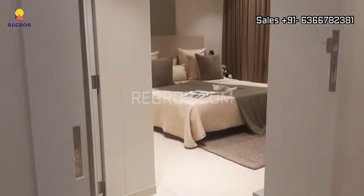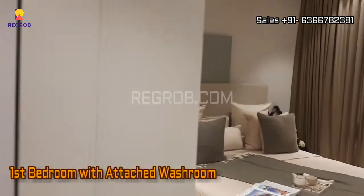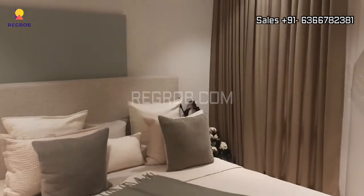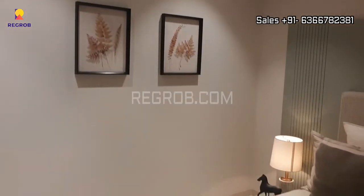And just next to this we have the first bedroom of this apartment, and it comes with an attached washroom. So this is the bedroom space — it's nicely designed and well furnished.